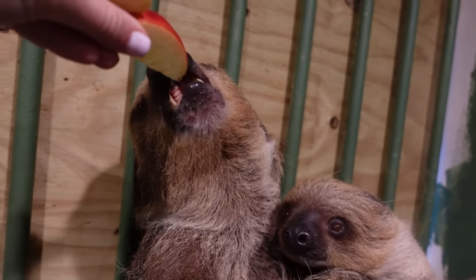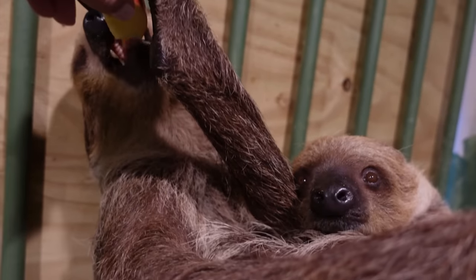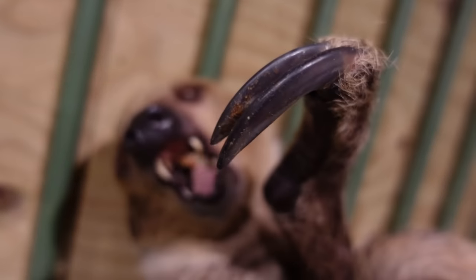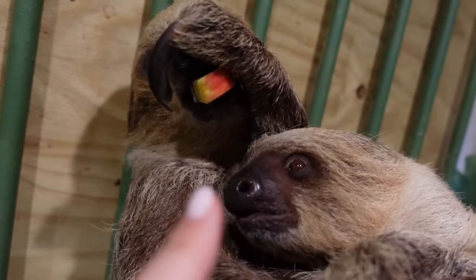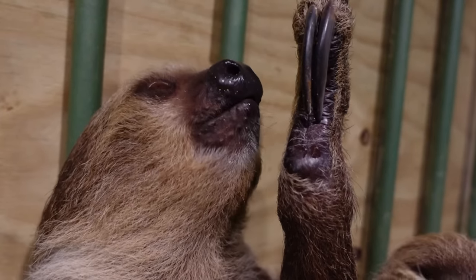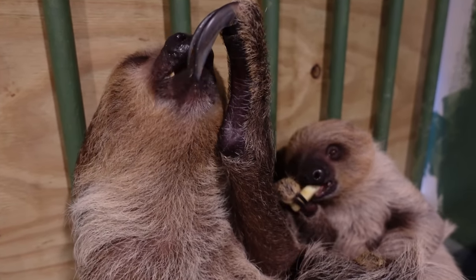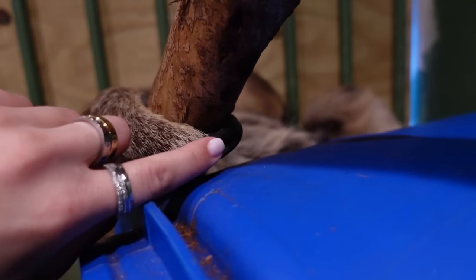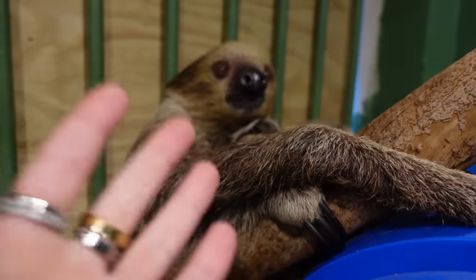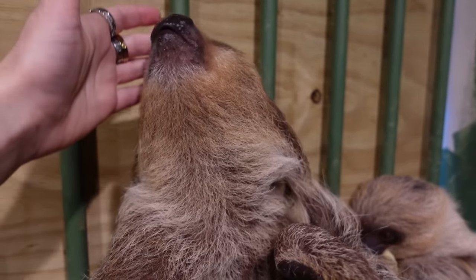They've already been fed today — they get leaf eater biscuits, lettuce, carrots, and sweet potato. The first one we're going to feed is Syd the mama. Look at those giant teeth — and the baby is trying to reach for mom's apple! Sloth teeth actually have no enamel so they're constantly growing bacteria. If you get bit by a sloth, you will have a nasty infection, so we have to be extra careful. You can see both mom and baby munching and crunching, using their claws to hold their apple. These are two-toed sloths — two claws in the front and three in the back, unlike three-toed sloths which have three in the front and three in the back.